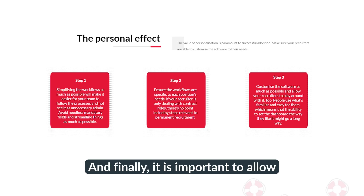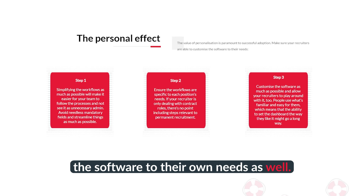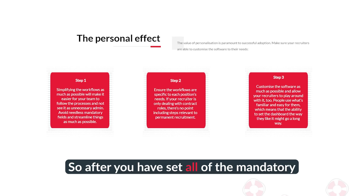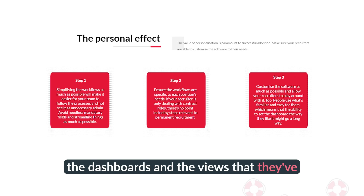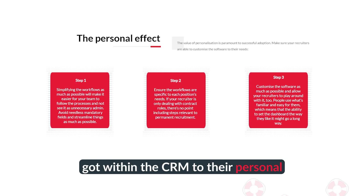And finally, it is important to allow recruiters to actually personalize the software to their own needs as well. So after you have set all of the mandatory fields, you can let them personalize the dashboards and the views that they've got within the CRM to their personal needs.